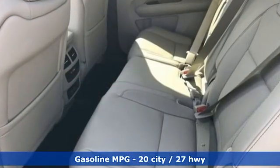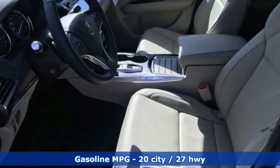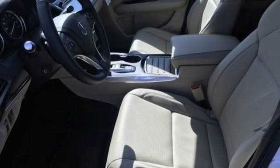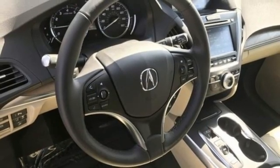V6 engine, gas pressurized shocks, integrated navigation system with voice activation, memory exterior door mirror settings, front heated leather sport seats, front and rear parking sensors.